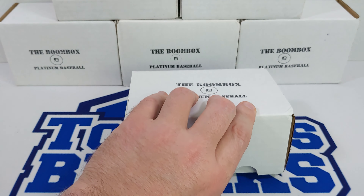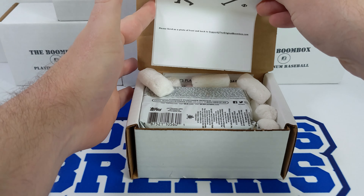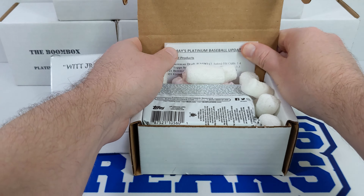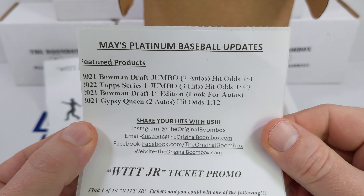So this is the second platinum box for May. You've got to be kidding me — we got one of these in one of our elite boxes from May earlier this month. That's awesome. I might have a pretty good shot of winning something. Let's take a look at our packs: 2021 Bowman Draft Jumbo, 2022 Series 1 Jumbo, 2021 Bowman Draft 1st Edition, and 2021 Gypsy Queen. The Witt Jr. promo is a Bobby Witt Jr. autographed bat or a Chipper Jones autographed ball. This will be my second entry into that drawing. I'll dump this out, be right back.